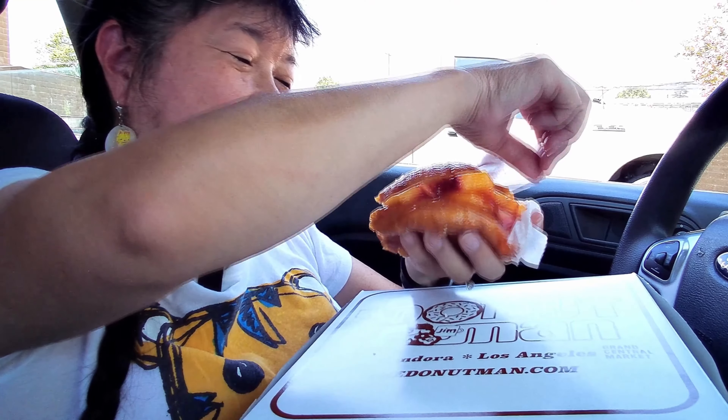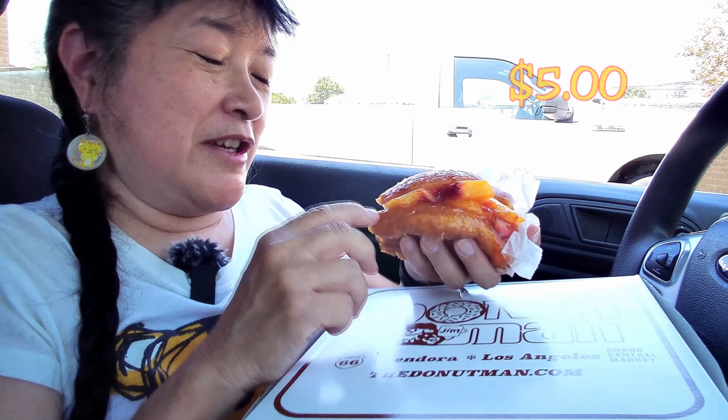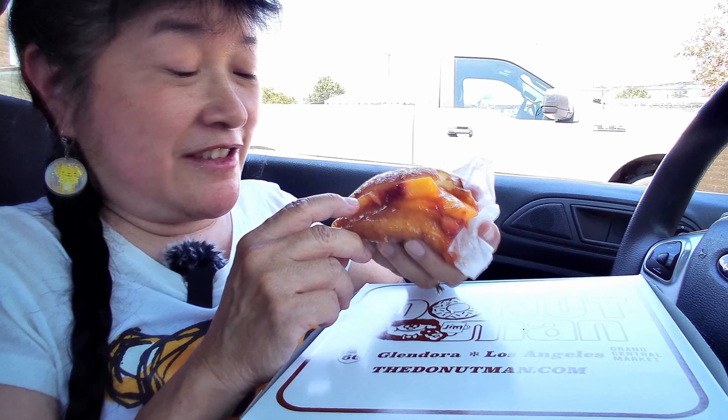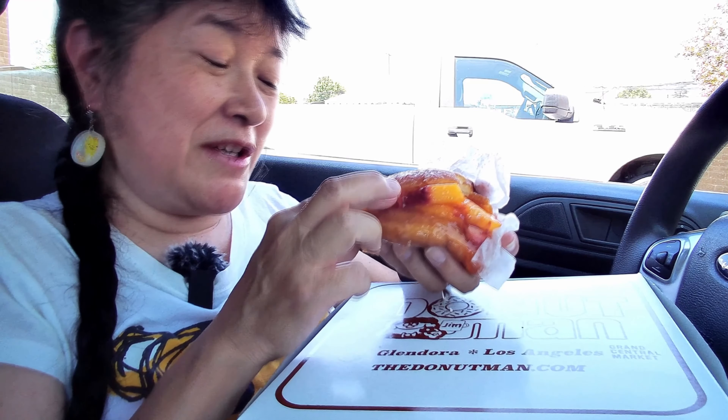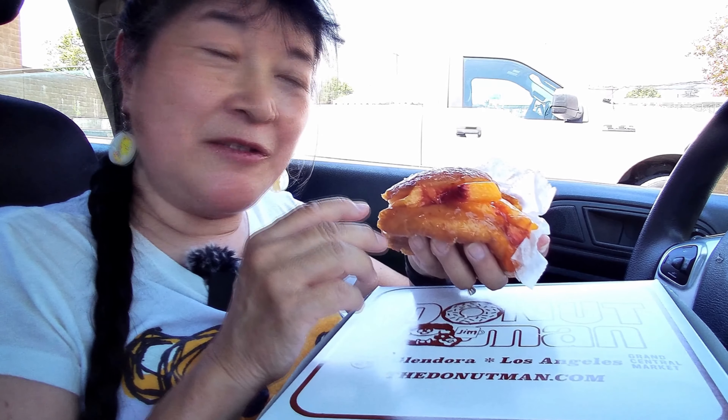We'll have the price of the donut up in the corner, but I think it's worth it — these are really fresh peaches and the donut is really good, so it was worth the drive. Please remember to like, comment, subscribe, and click the notification bell and select 'All' so you get notified every time I upload a new video.